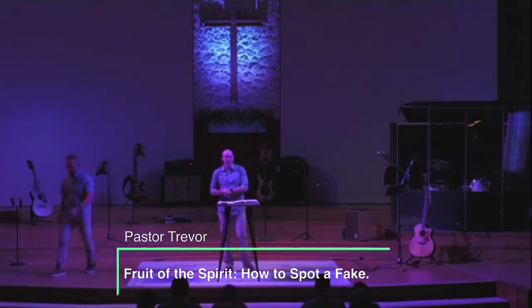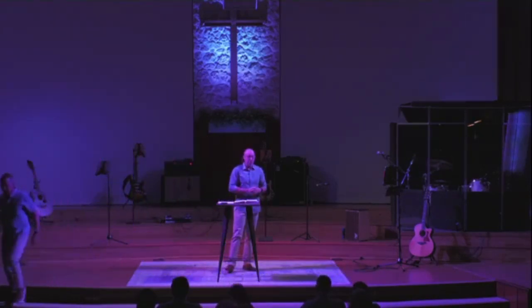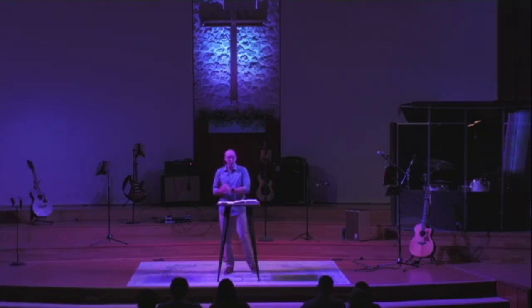We're going to get right into this. We've got a lot to cover. We're going to start a new series — it won't be a very long series, but I'm really excited about it. We're going to look at the Fruit of the Spirit. My title for today is 'The Fruit of the Spirit, Part One: How to Spot a Fake.'